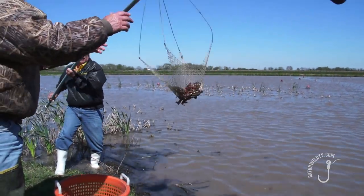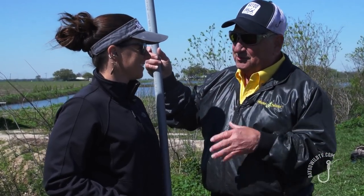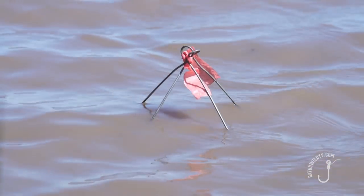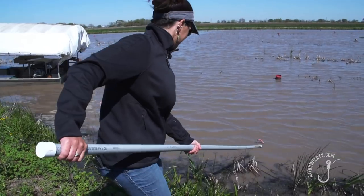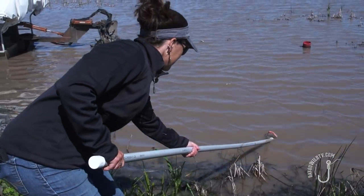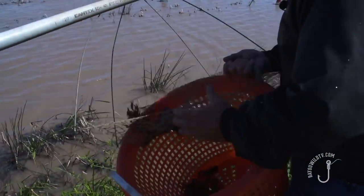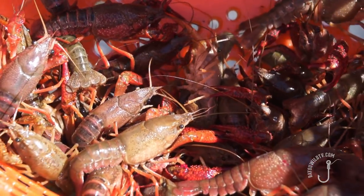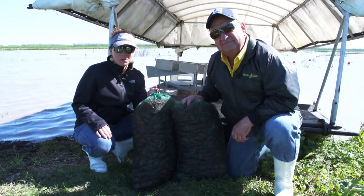Look at that — a full basket! Now Martha, this is old school crawfish, the way we used to do it back in the day before traps and mud boats: the old pole, the set net, and a basket. Don says this is the old school way to get crawfish. We came out to Kaplan to Crawfish Haven, worked the ponds, and brought home some crawfish — we'll cook them up next.